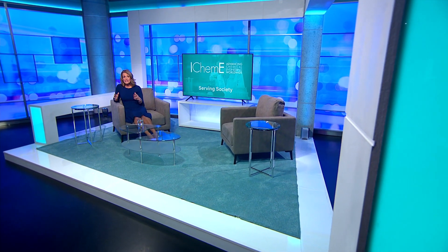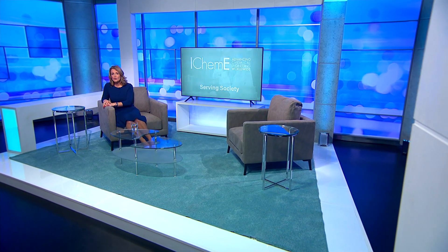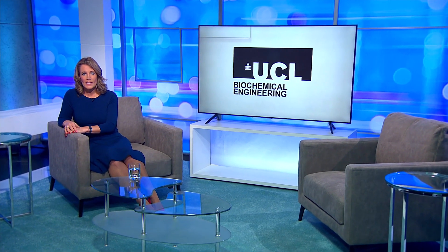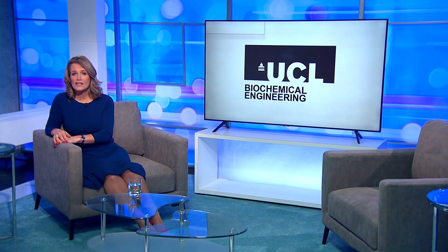Biochemical engineers have a critical role in translating life science discoveries into actual products and processes. University College London fully integrates engineering and biotechnology in its programmes. Its graduates were involved in all stages of development and manufacture of the Oxford-AstraZeneca vaccine. We visited them at their state-of-the-art research facility in London to learn more.